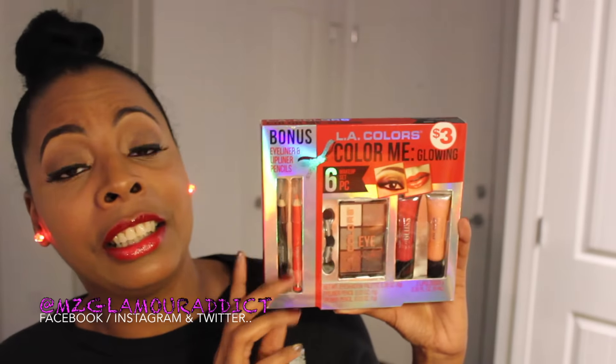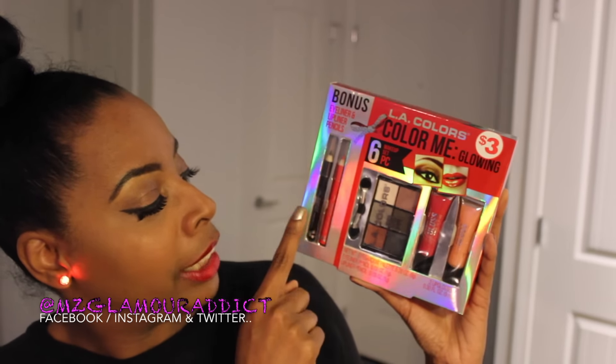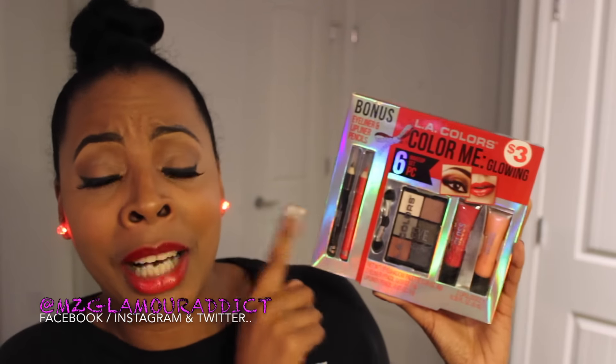The next thing I scored — again on clearance — is the LA Colors Color Me Glowing Six Piece Makeup Set with bonus eyeliner and lip liner pencils, which looks like this right here. As you can see it has eyeshadows, two lip glosses, an eyeliner, and a lip liner. I got this from Family Dollar — it says three dollars but it was 40% off. You really need to be connected with me on social media because I was telling y'all to get up to Family Dollar and snatch these while you can.